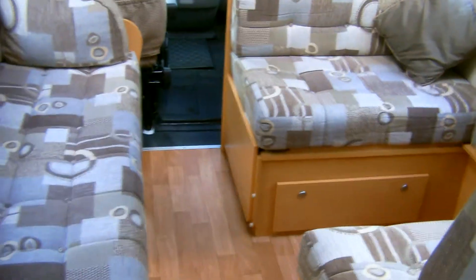Inside, the layout is a five-berth motorhome with bench seat, dinette, and over-cab bed.